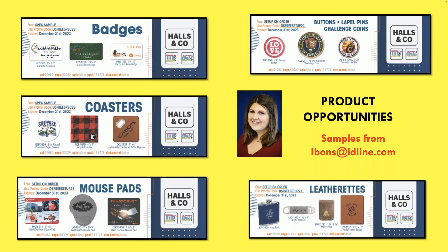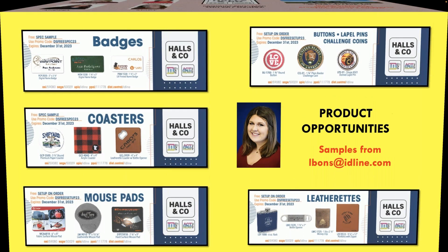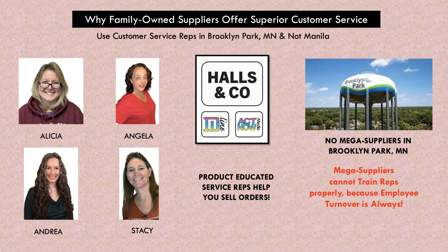Also, if you need random samples or even virtuals, we do random samples and virtuals for free. You can email those to me and I will get those out to you.